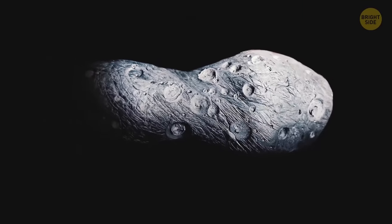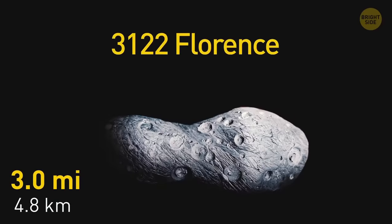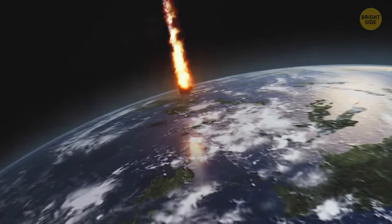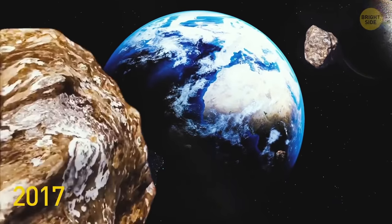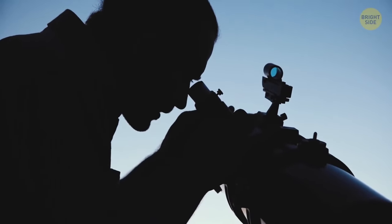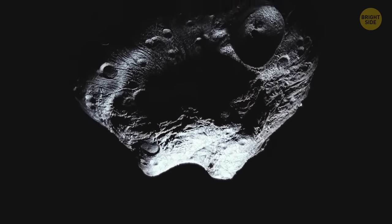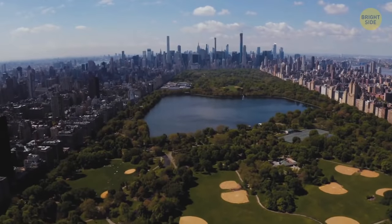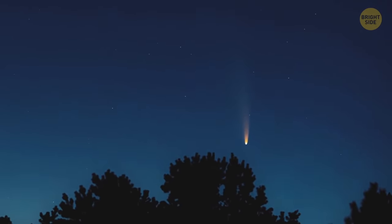The next asteroid to approach Earth is going to be 3 miles wide — it's called 3122 Florence. If this giant hit our planet, it could wipe entire continents off the face of the Earth. In 2017, this space rock got awfully close to us and could be seen in the sky even with a small telescope. The next asteroid to really worry about is 1999 JM8, about as wide as Manhattan, and it has an unnerving habit of approaching Earth a bit too close for everyone's liking.